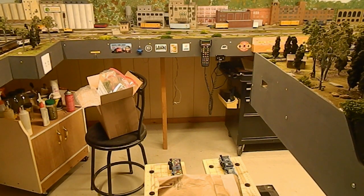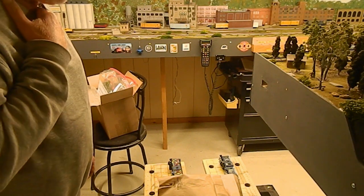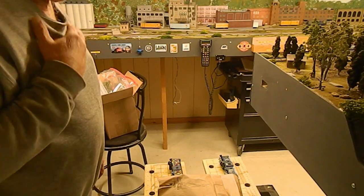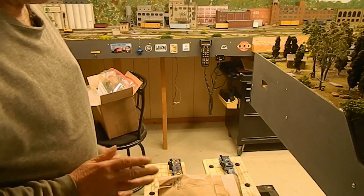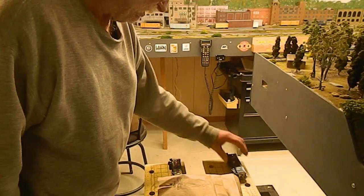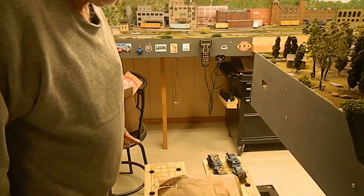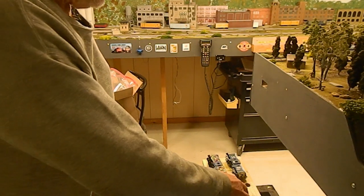Hey, good morning guys, Joe here at the Black Rock Central Railroad. It's Sunday, October 15th. Please excuse the voice — most of you know I have a problem and I'm not going to get into it. This is just what I picked up at the train show yesterday; I thought I'd do a quickie video.